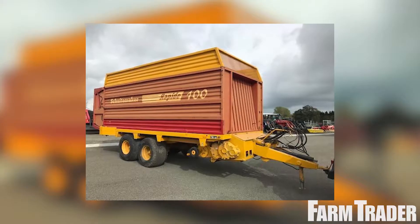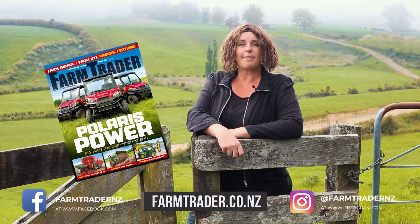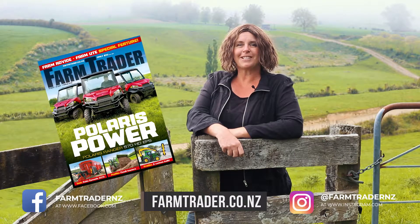Plus, as always, there's thousands of new and used machines for sale from around the country. Check them out online at farmtrader.co.nz or grab our latest issue today. Hope you enjoy, see you next time.